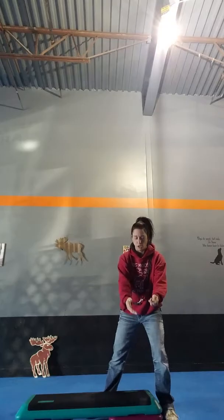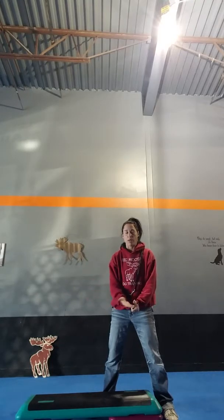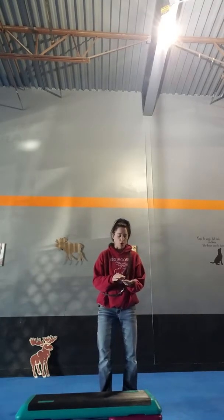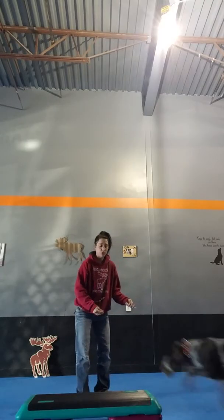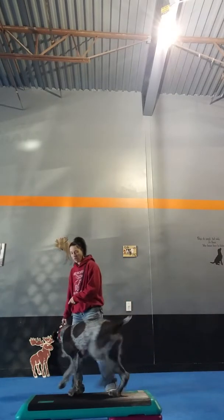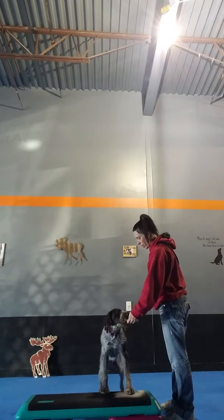If you have a treadmill, you can also use that. If this were my treadmill going this way, I would get my dog to step up on the edge while it was stopped, then feed treats while I turn it on the lowest setting so that as the treadmill belt rolls, my dog has to sidestep to stay on and not fall off.